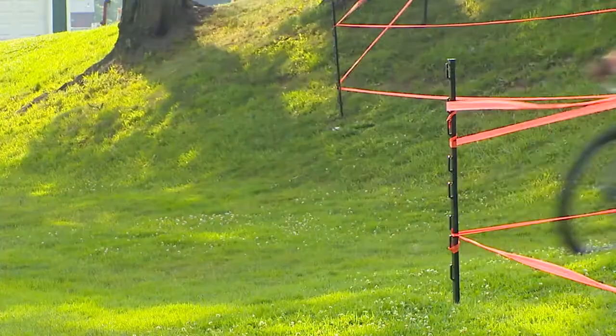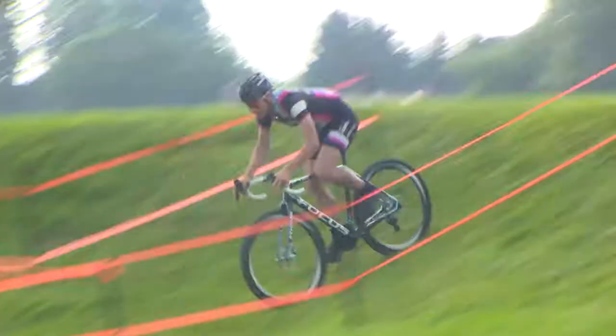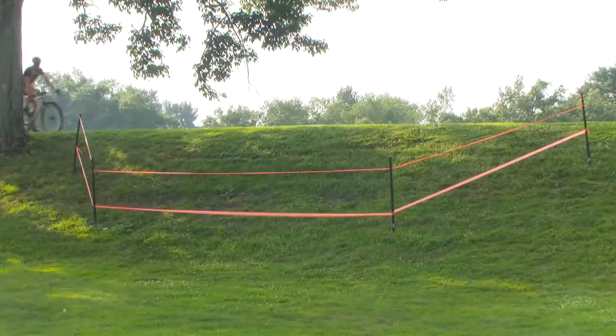The next most important technique you'll notice here is to make sure that you turn with your knee into the corner, which will help you steer and control the bike.